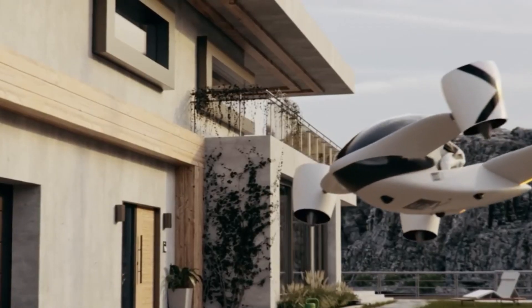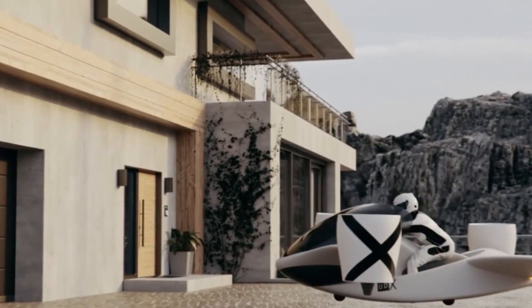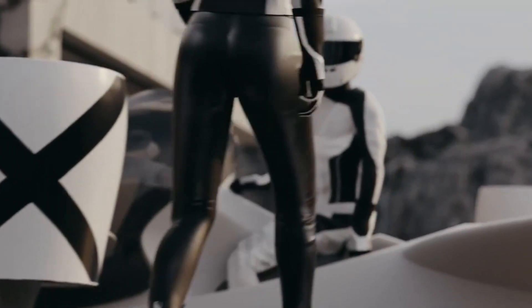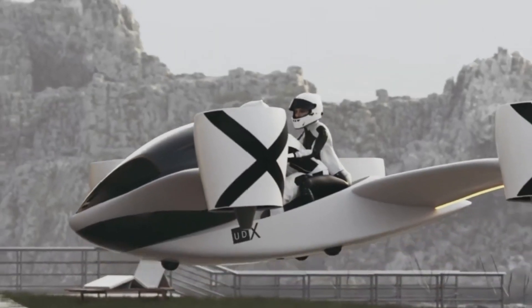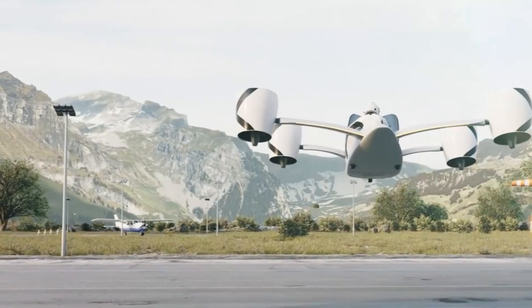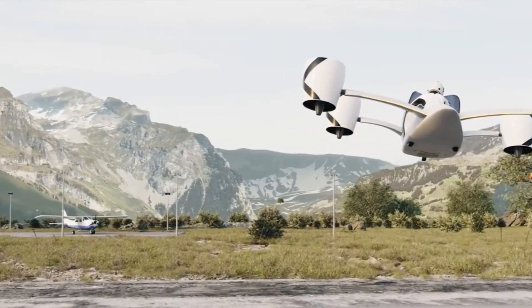Designed with safety in mind, it features automated flight control systems that make it easy to fly, even for beginners. Compact and powerful, the UDX Airwolf hover bike represents a thrilling new chapter in personal flight, offering a practical and exciting transportation solution for the future.